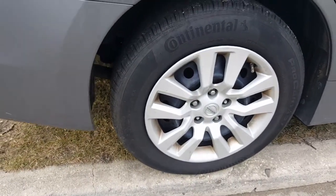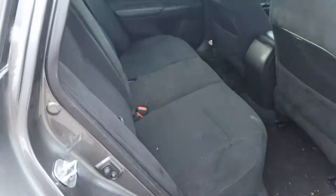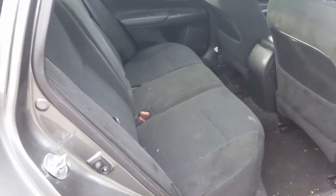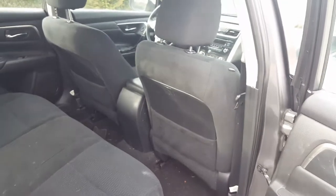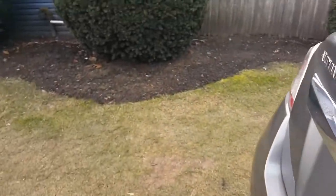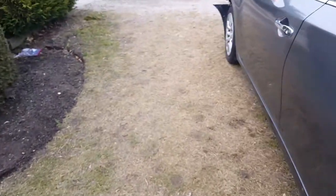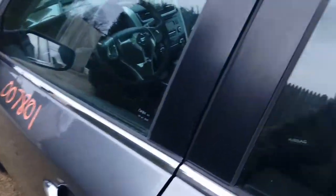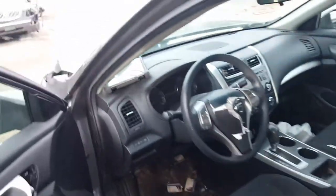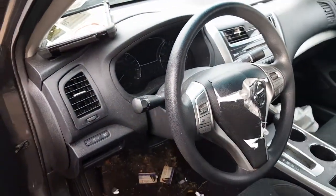The interior is black — ebony cloth. It has airbag seats and roof bags. Power mirrors, not heated, just regular power mirrors — no lights in them, no signal, nothing.